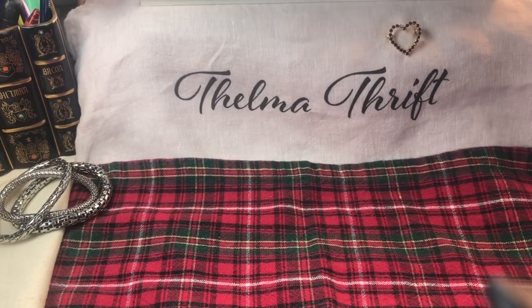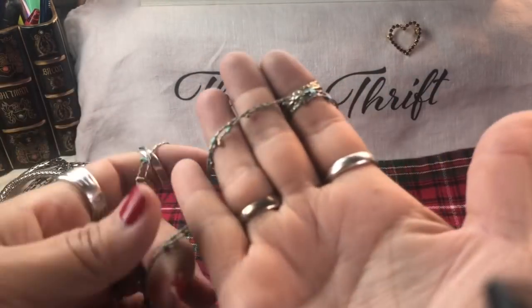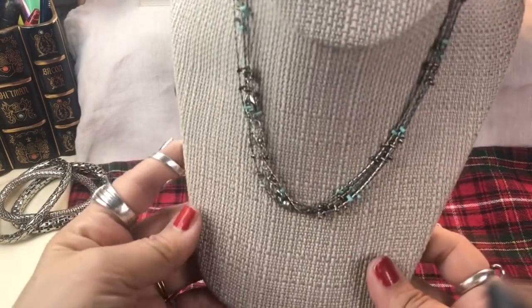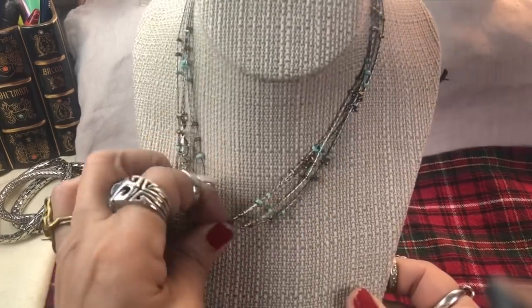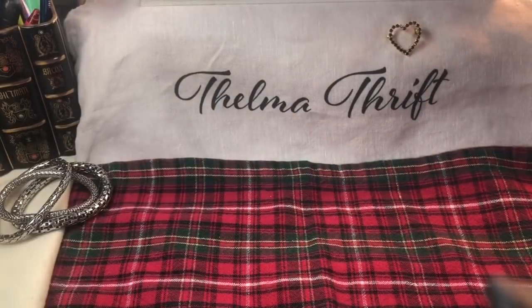Here is the same kind of necklace I showed you in the gold tone, but this one is silver tone. It's about 40 inches long in the gold metal and the silver metal as well - and there it is all together. Isn't that lovely? So it came in both the gold and the silver.